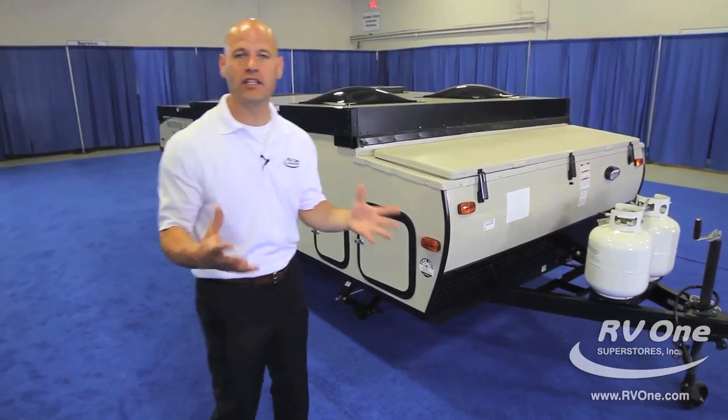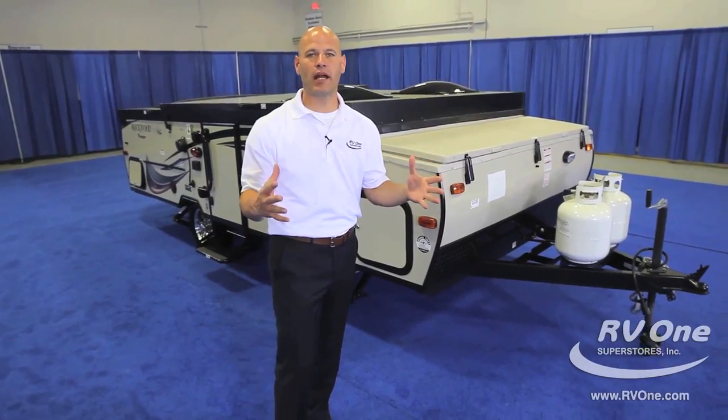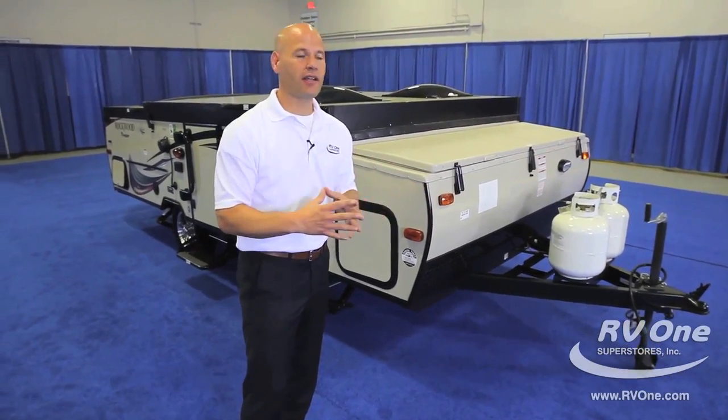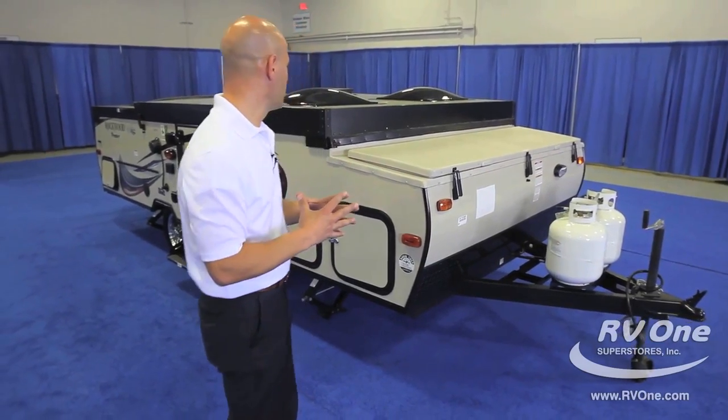Rockwood's brand name has been around for 42 years. When you think of camping trailers, you're going to think of Rockwood — a top brand name that's been around forever. These guys are very innovative too. They've come up with a lot of great features and I'm going to show them to you right here.